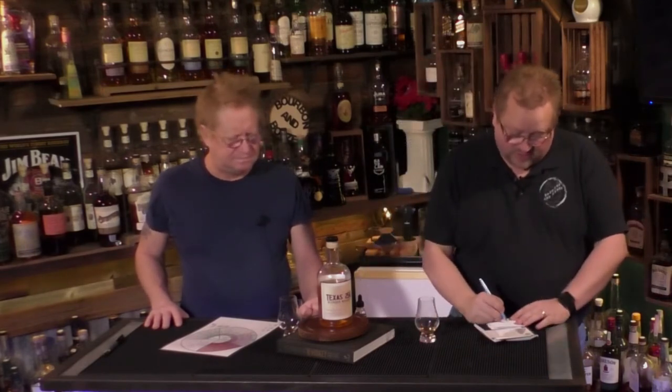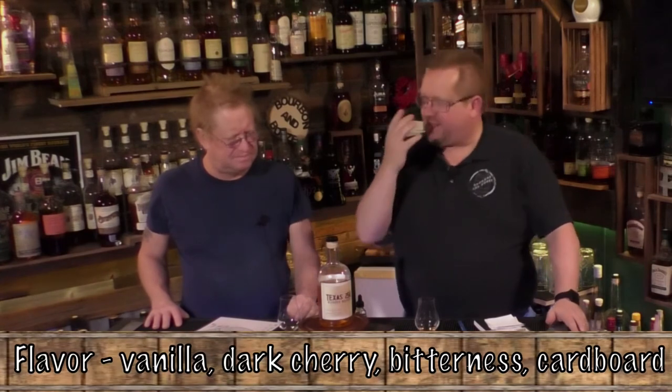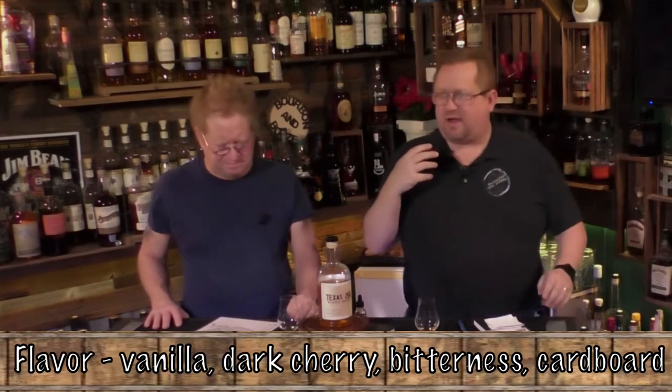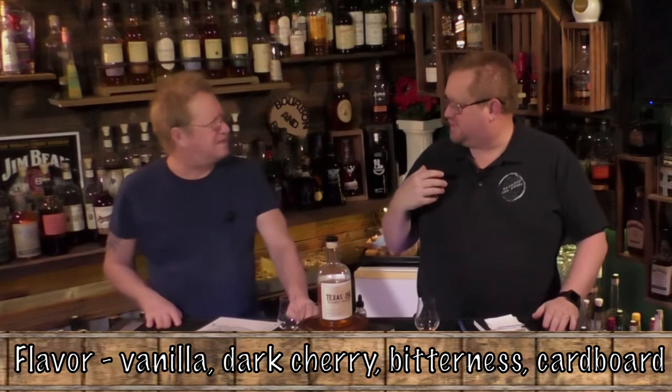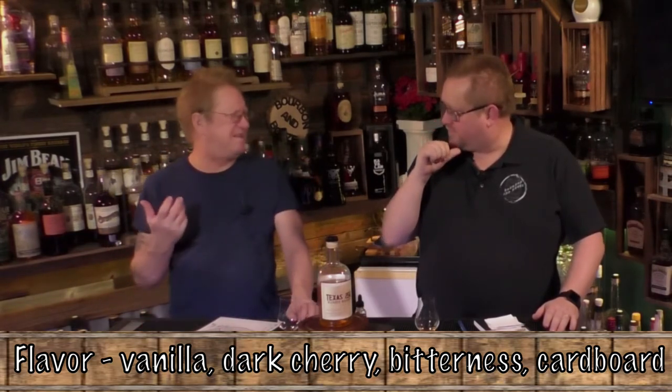For flavor I'm giving it a three; you're giving it a two, which I completely understand. There's just something off about it — on the back end there's kind of an off flavor. I get vanilla and some dark cherry, but on the back end there's a bitterness, almost a rancid bitterness. It's almost like wet cardboard.